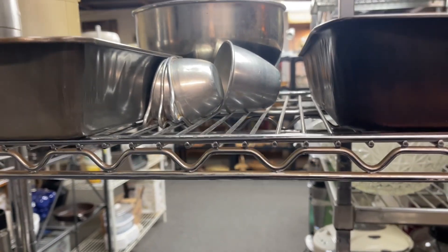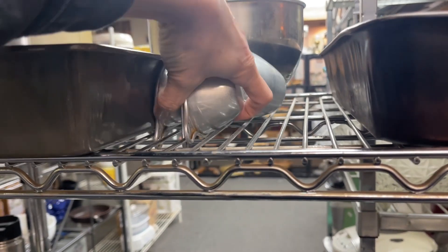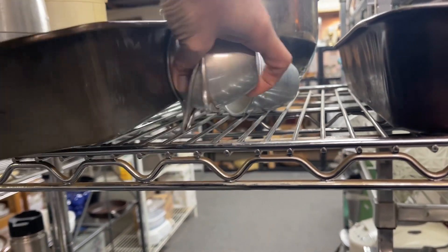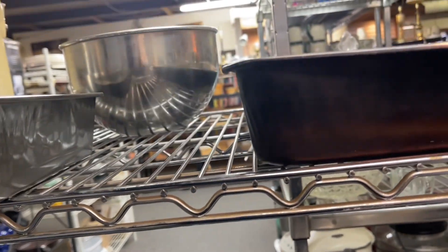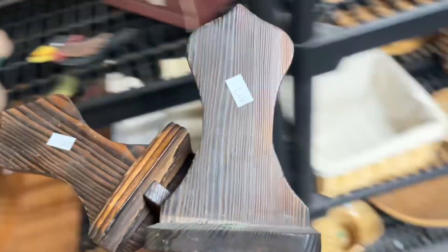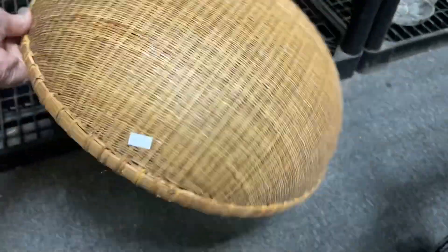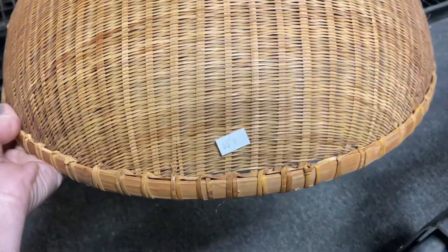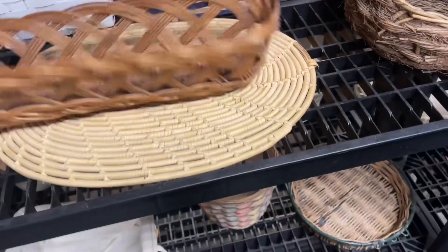I scored with a couple of sets of these metal measuring cups — they sell really well for me, and one set has a great patina. I was struggling filming with one hand; I think I'm going to need to invest in some kind of phone holder that attaches to me. These cute little sconces went in my cart at first but I ended up putting them back — they were just very small for a makeover. This ginormous beautiful basket definitely came home with me.